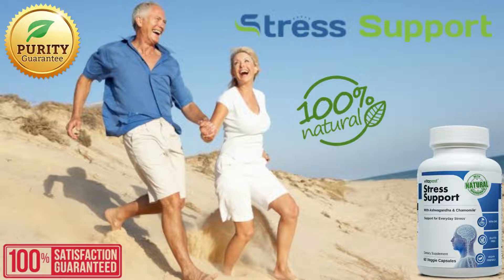Stress Support also helps improve mood, protecting you from errant mood swings. Furthermore, its potent ingredients help reduce your stress levels further, making you calm. Is there anything else you should know about Vita Balance Stress Support?